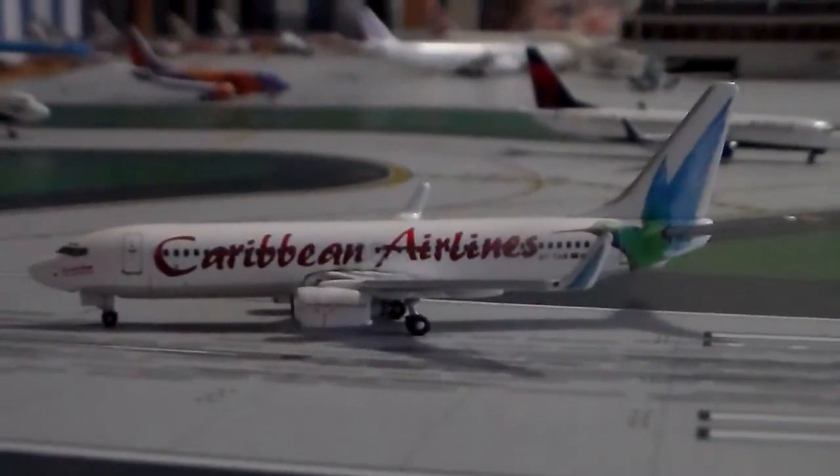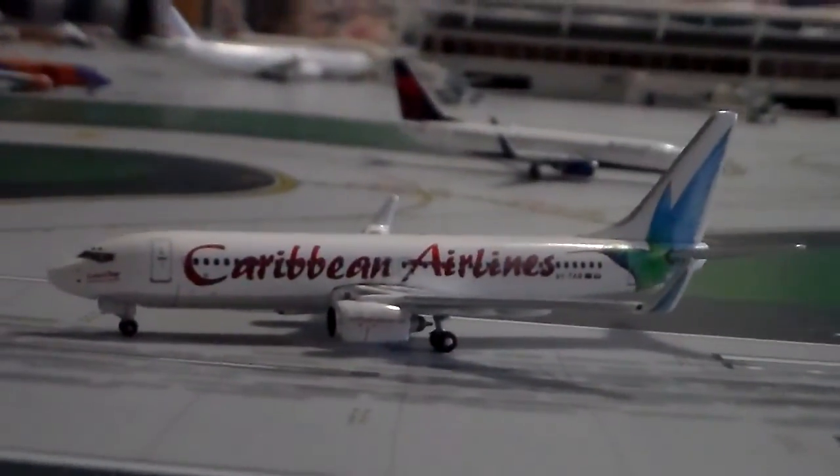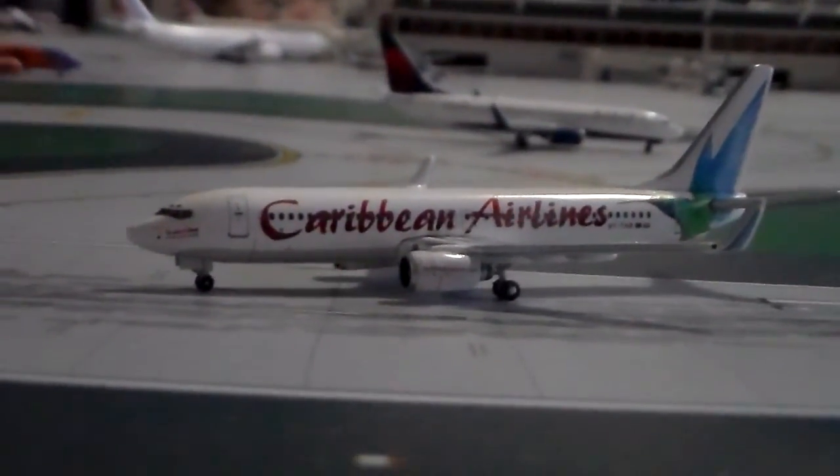That's probably going to conclude this video. Thank you for watching, and please remember to rate, comment, and subscribe.